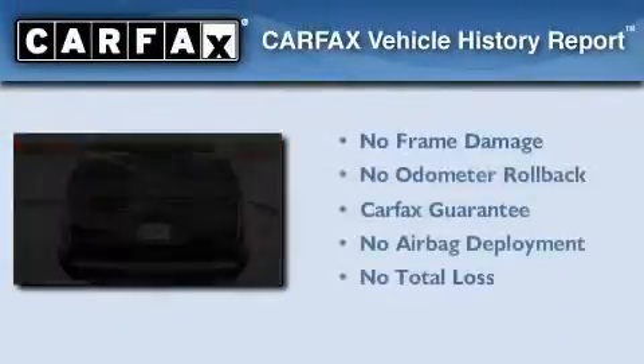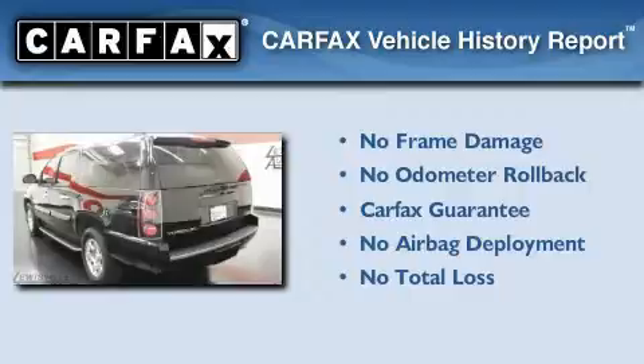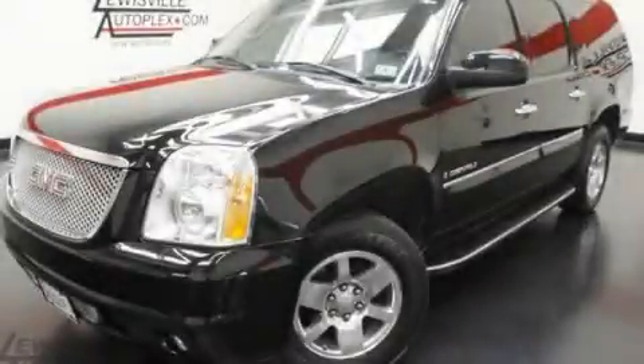Not to mention that this GMC qualifies for the Carpax buy-back guarantee. Stop by today and test drive this vehicle for yourself.